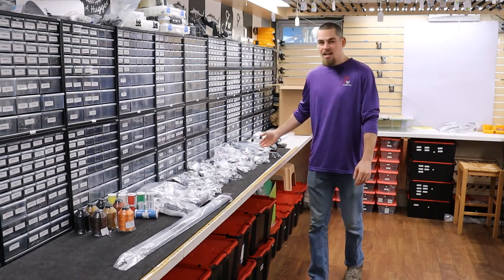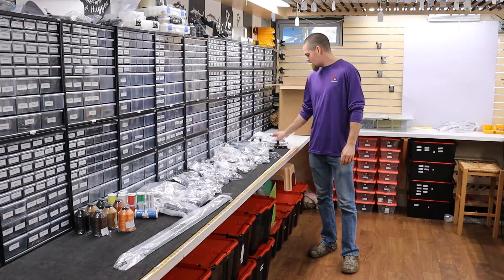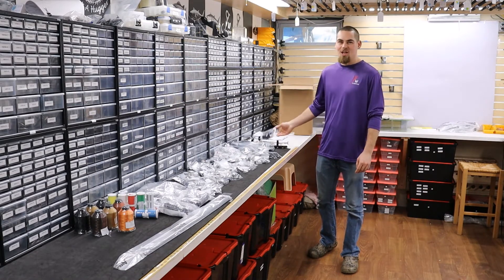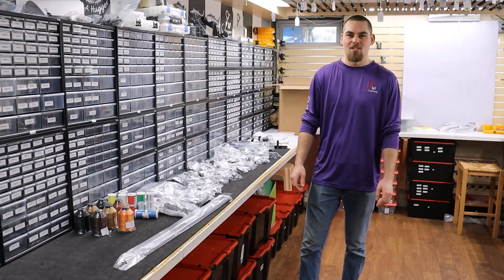We got EVA, new thread carriages for us, and butt caps. It'll all be up on the website soon. Go to GWCustoms.com and check it out.